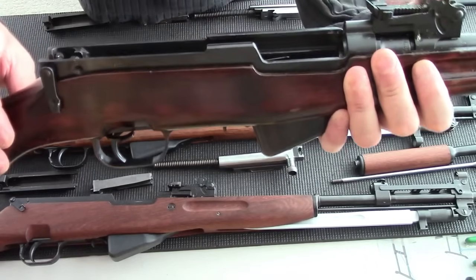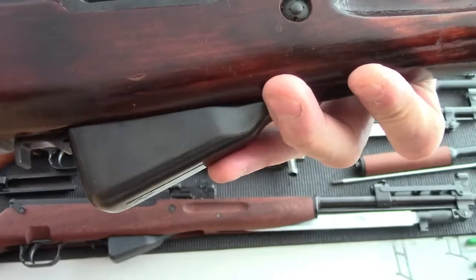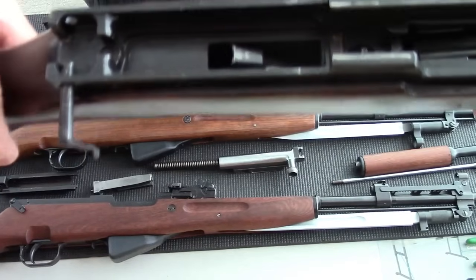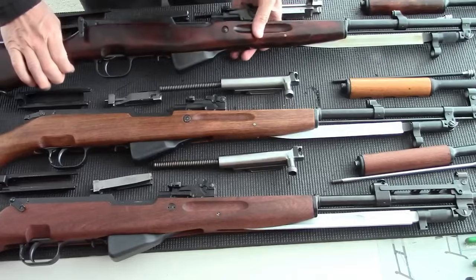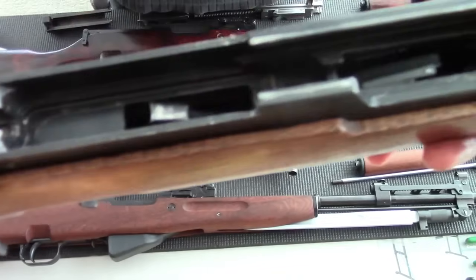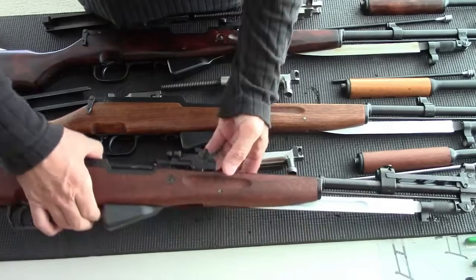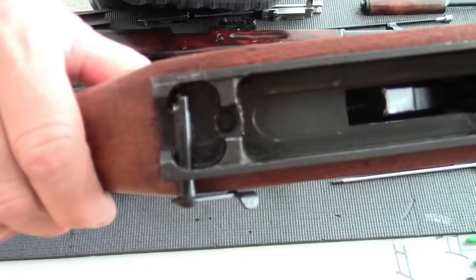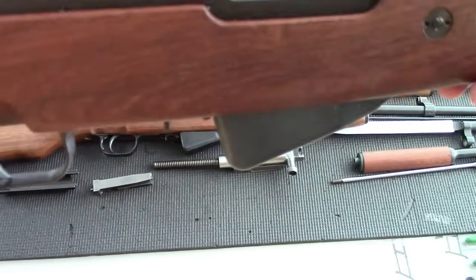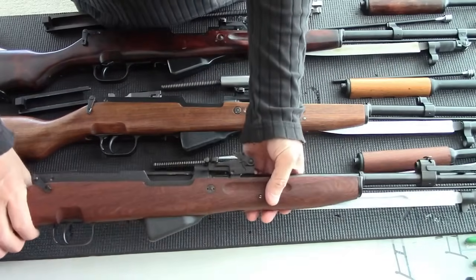Looking at the inside of the receiver, you can automatically tell the Russian has very smooth milling — very good, not rushed, the machine is going at a really good pace. The Chinese is quite rough in some areas but generally other places are pretty good. The Yugoslavian has a lot of milling marks; they seem to have sped up the milling machines faster, as if they figured nobody could see it on the inside.